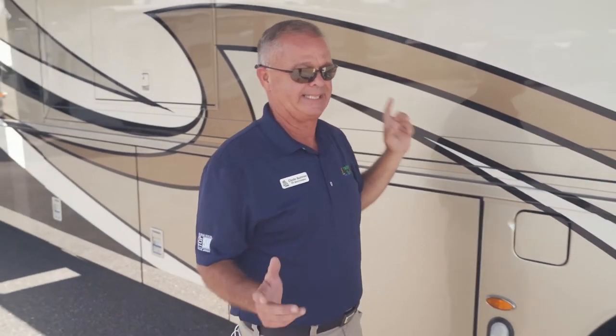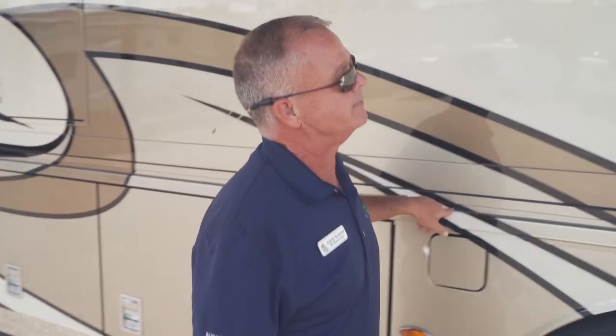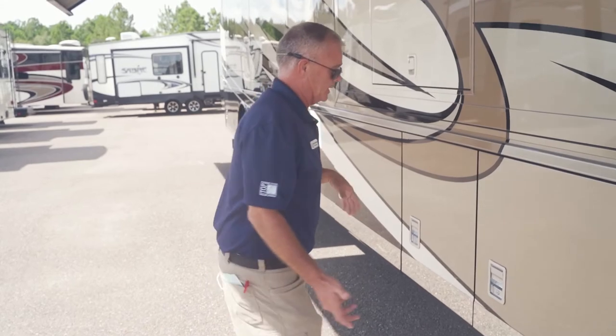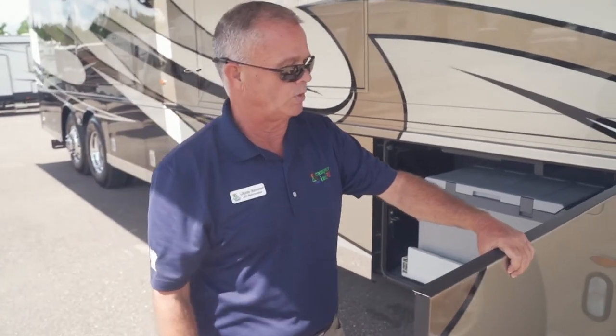The quietest motorhome on the market is a Newmar. When you start looking at how they seal these Newmars up, everybody runs a little caulking on their seams. Every seam on this Newmar is caulked, but there is twice the caulking on this camper as anybody else's. This one has really nice thick insulated compartment doors.